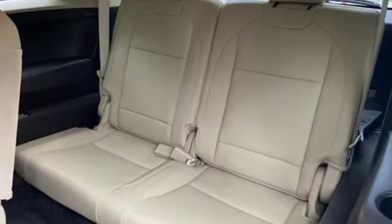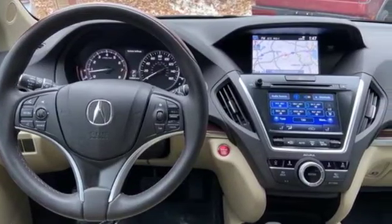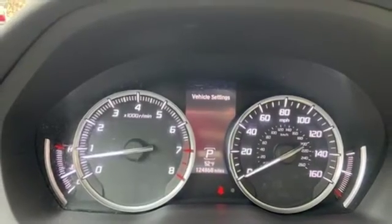It also has a garage door transmitter, adaptive suspension and heated mirrors. The driver memory settings and power liftgate give this MDX even more allure.